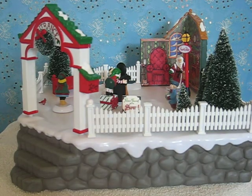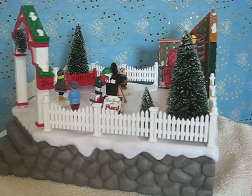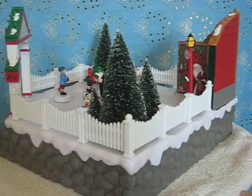Let me rotate it around for you here a little bit. That's the North Pole sign as you can see.